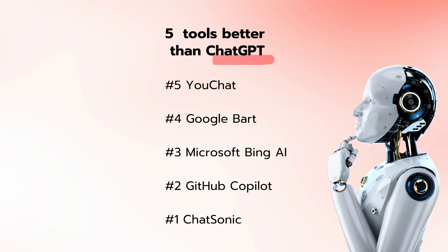So these are the top 5 AI tools that are better than ChatGPT, in my opinion. I hope you found it helpful. Please find all the links below and don't forget to subscribe because there will be many more.